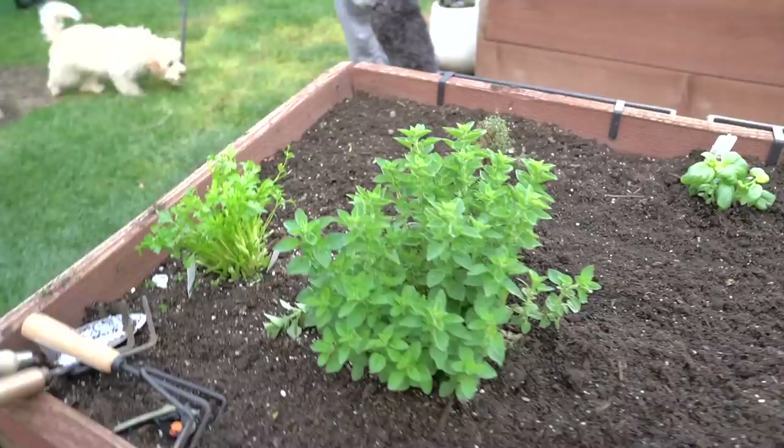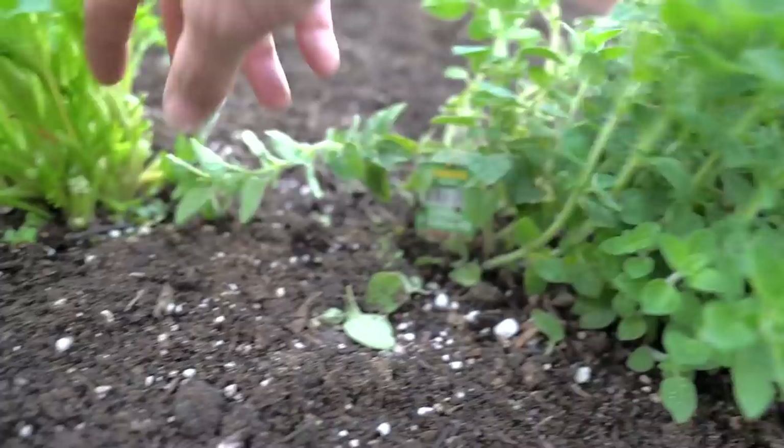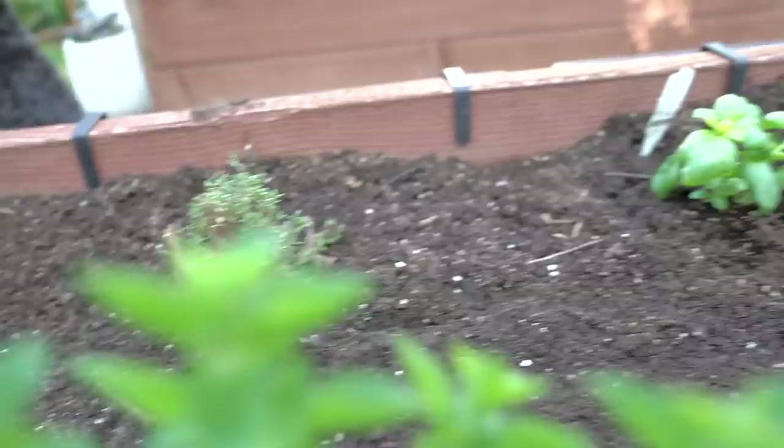Then we have this from last season — oregano. And we have our parsley. And this is thyme that I just cut back, but it will grow back. And lastly, we have our basil.